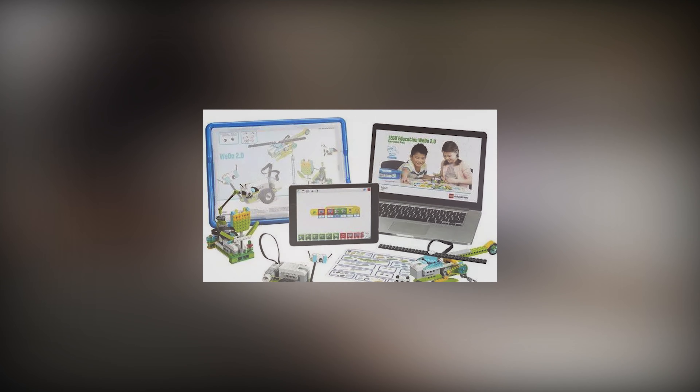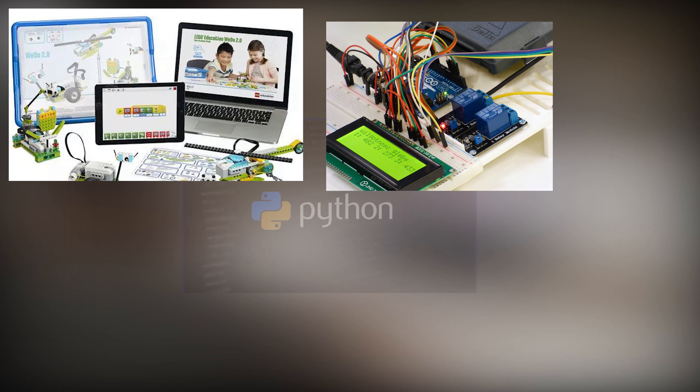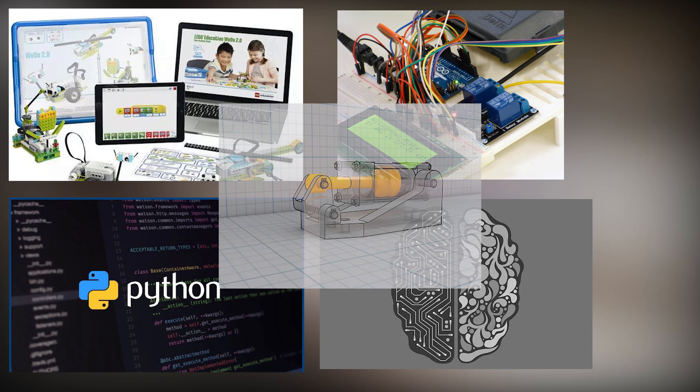We offer courses on structural robotics, embedded electronics, Python programming, AI, and CAD design.